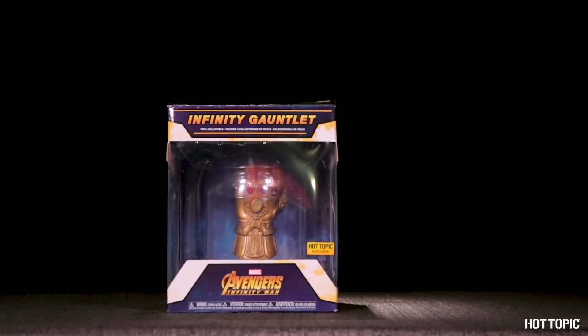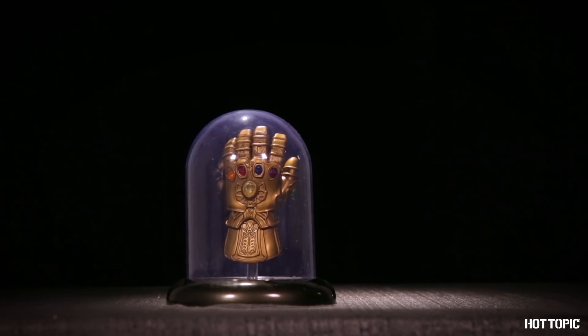Get ready for everything to be perfectly balanced with our Infinity Gauntlet dome from Avengers Infinity War.